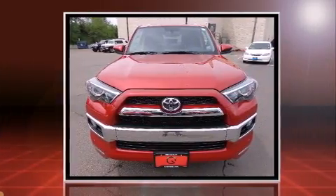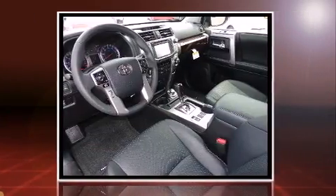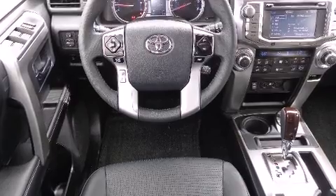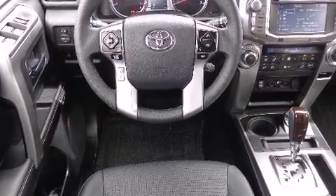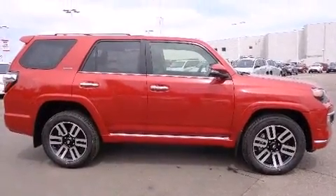4-wheel drive allows you to go places you've only imagined. It includes heated seats, leather upholstery, power front seats, a built-in garage door transmitter, fully automatic headlights, skid plates, and seat memory.